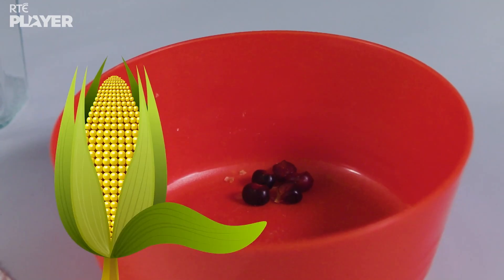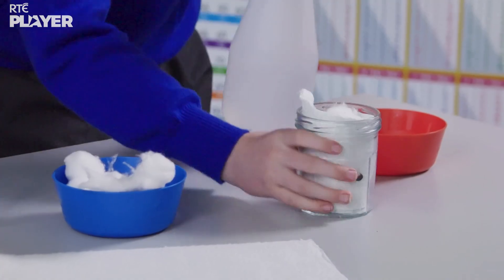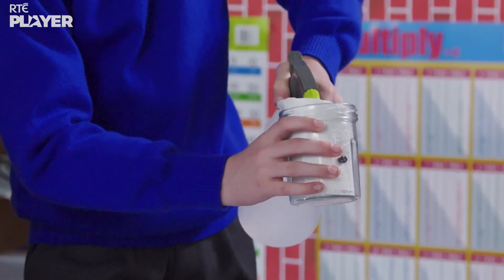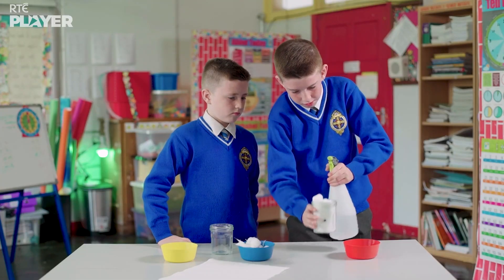Danny's planting a corn seed. Next, he sprays some water onto the cotton wool, which will soak it up until the seed needs it. Because seeds love water?